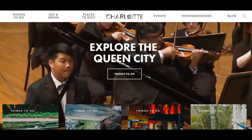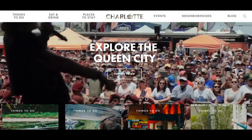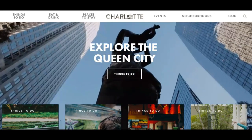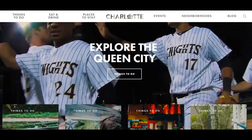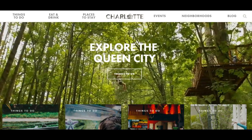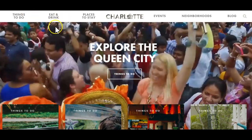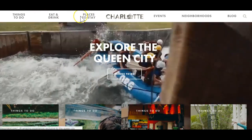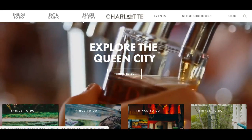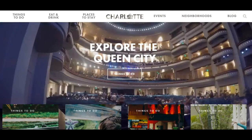Hey guys, it's Roger on location in the studio and I'm online with charlottesgotalot.com. This site is from our Chamber of Commerce, which I'm very proud to dive into and encourage you to go as well. They've got everything from things to do, places to eat, drink, places to stay — if you're getting ready to check us out, to visit, to see if this is the right place for you to live — events, neighborhoods, blog, and it's all here.